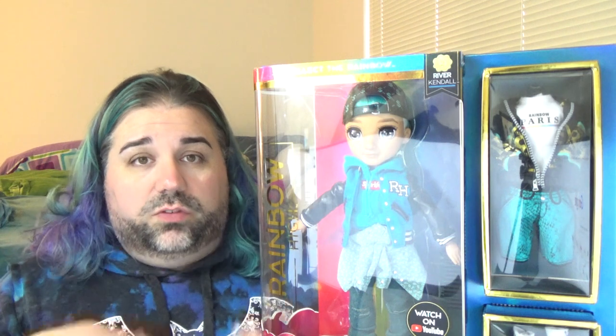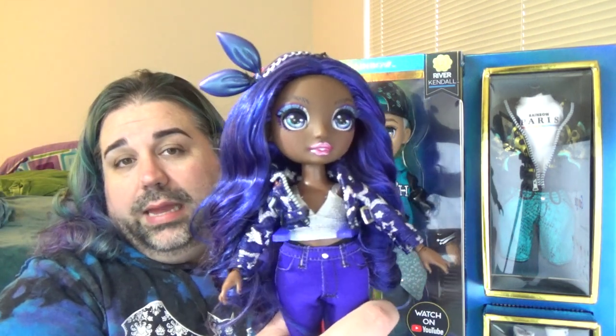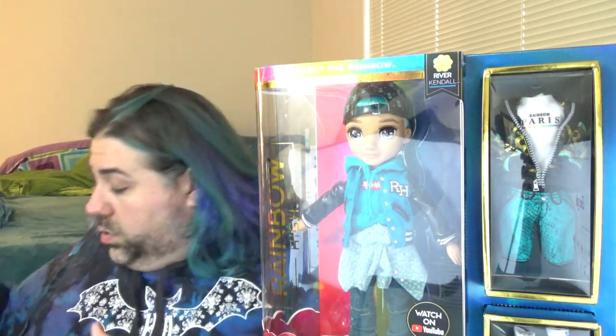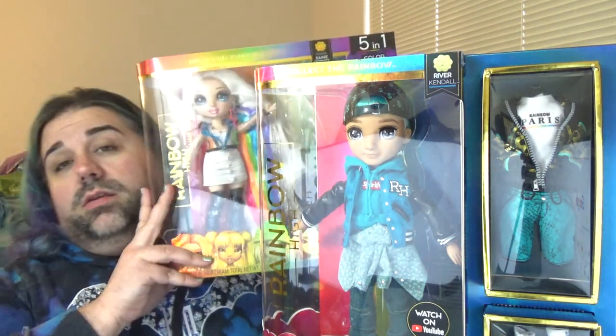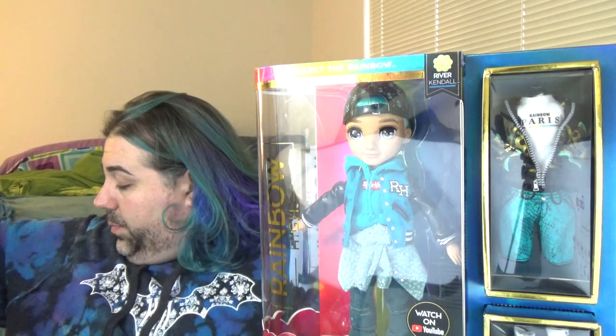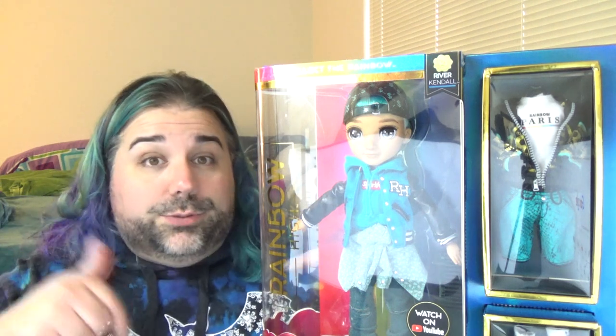For the new year I'm adding four new dolls to my collection of Rainbow High dolls. In my last video I did a review for Crystal Bailey — I'll put a link in the icards and description. After I review River, I'm also filming reviews for Stella Monroe and the original A'Myer Rain. Keep an eye out, and if you don't want to miss those, subscribe and ring the bell for notifications.